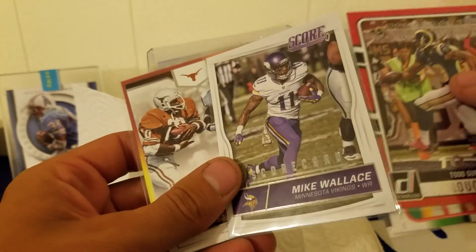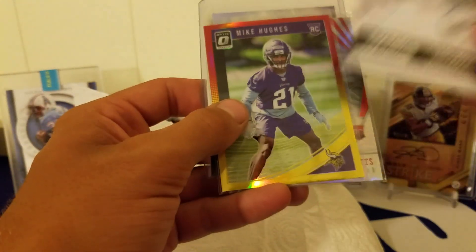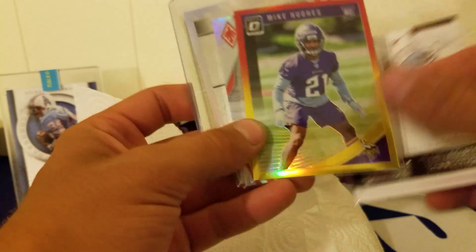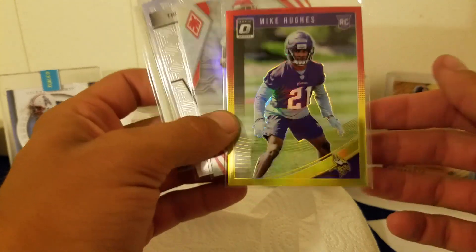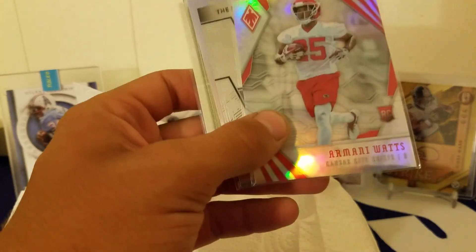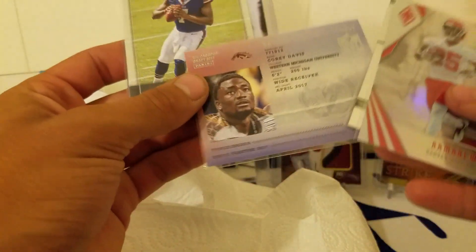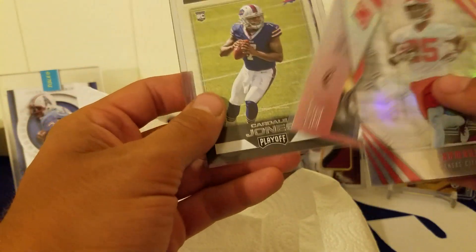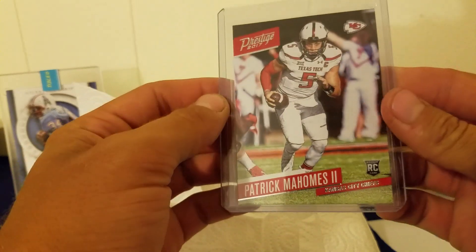We got Todd Gurley, Randy Moss, Dez Bryant, Marshawn Lynch, Mike Wallace scorecard — I think that's just an insert. We got a Mike Hughes red and yellow, not numbered but sweet-looking card — I believe that's a retail from Optic. Armani Watts rookie, Derek Henry, one of the passports of Corey Davis nice, and Cardale Jones.